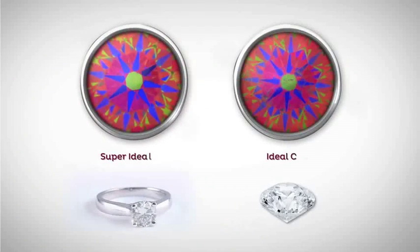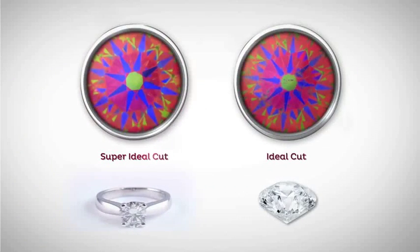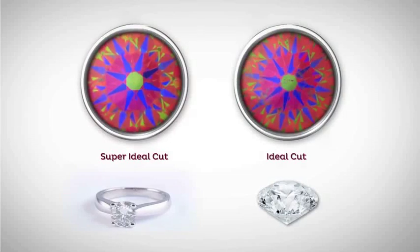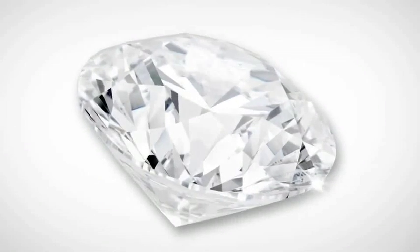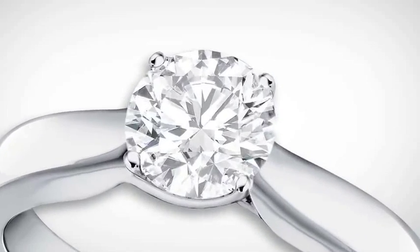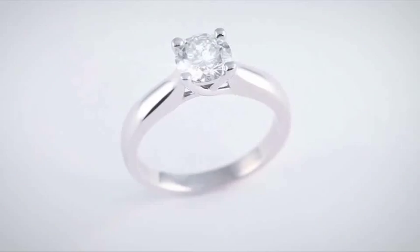Cut is the one human-influenced element of rarity, and the Helzberg Diamond Masterpiece is all about cut. It's the light and the way this thing sparkles — and you see that across the room. You see it from several tables away in a restaurant. It's that momentary blindness on an airplane. This thing really jumps out in a crowd.